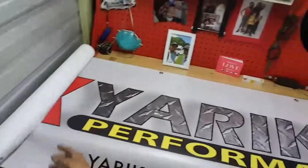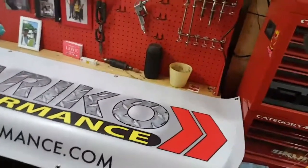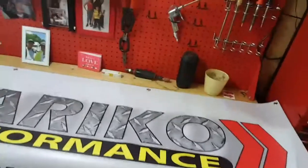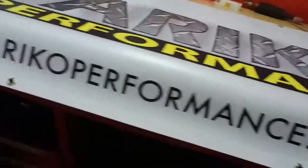Beautiful. This thing came out gorgeous — exactly how I wanted it, exactly how my design was. The diamond plate backing, the yellow and black, my chevrons, my YatakaPerformance.com right there. I'm going to place it up. I'm excited. I'll see you guys in a bit.